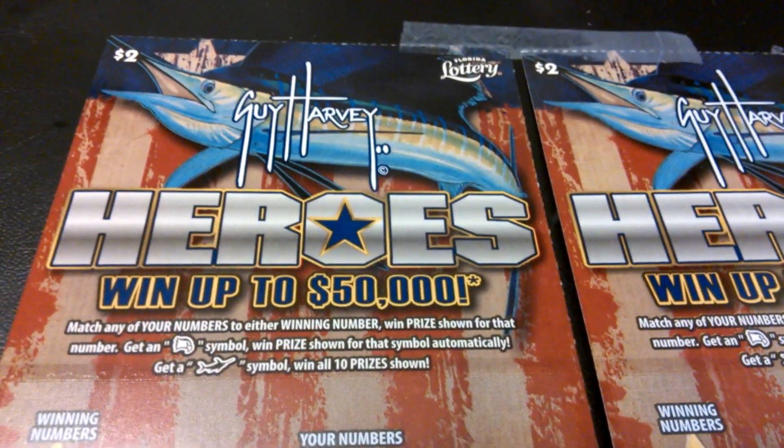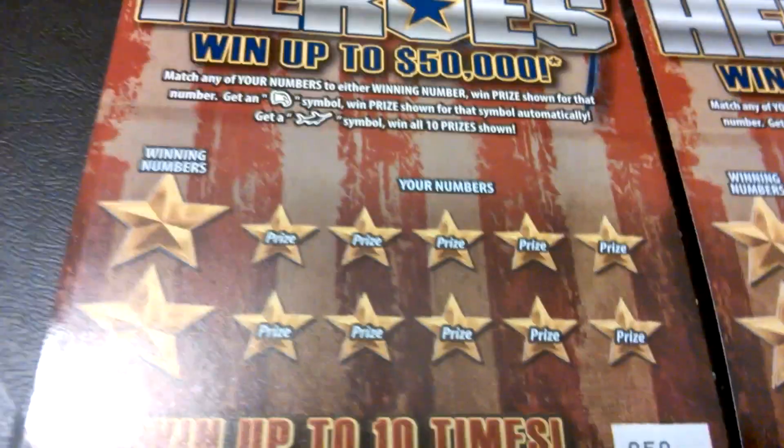What's up, everybody? We've got a 5 for 5 of the $2 Guy Harvey's. Ticket number 50 to 54.